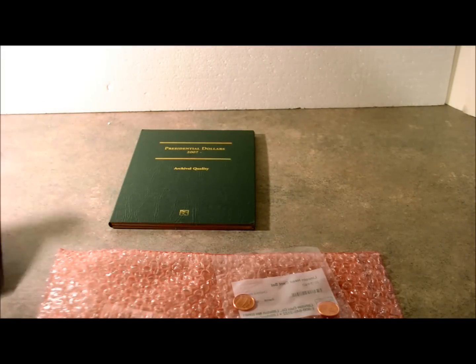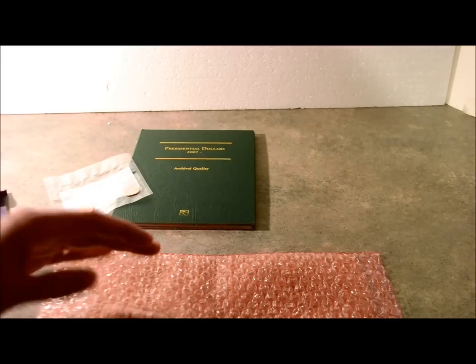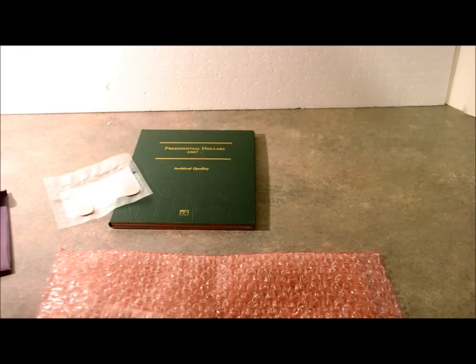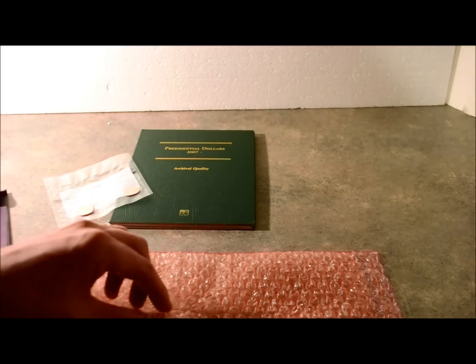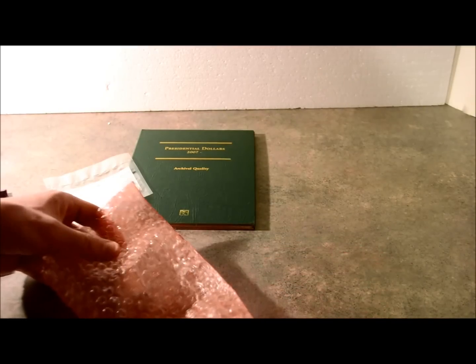I had been collecting the gold presidential dollars. They were coming out every couple of months, a new one, until the government killed the program — it's not a good expenditure of federal funds. But nonetheless, I like the coins.